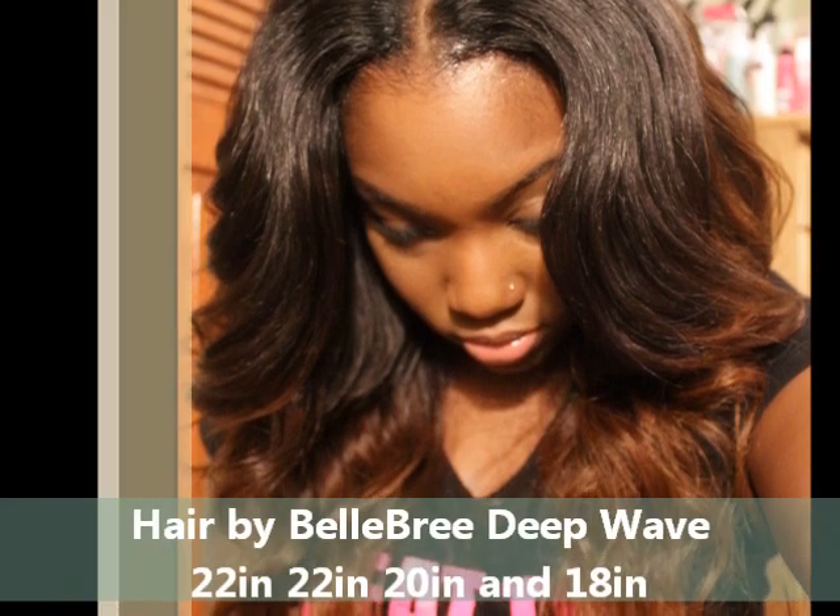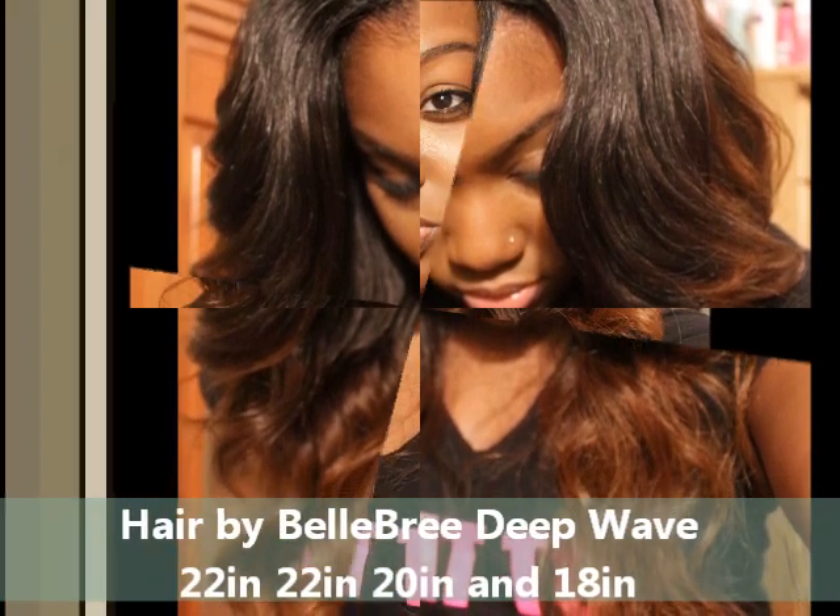Hey y'all, so I know it's been a minute since I recorded anything — I'm just getting over a cold, been sick for about three days now. The owner of Bella Brie contacted me saying her 'Bella Dogs,' which is what she calls her customers, were requesting me to do a review on the hair. I've been getting a lot of people asking me if I've tried Bella Brie, and I was like, no, she never contacted me.